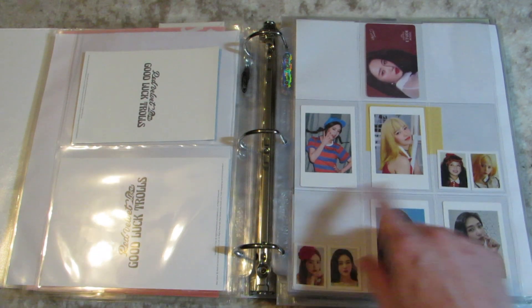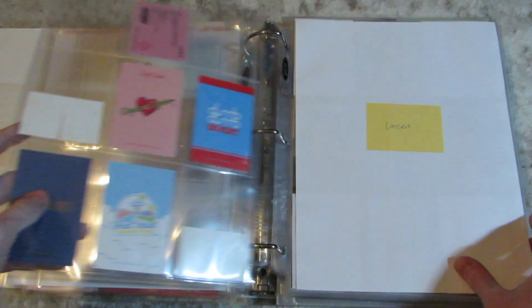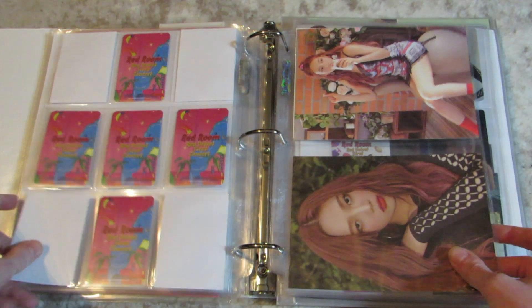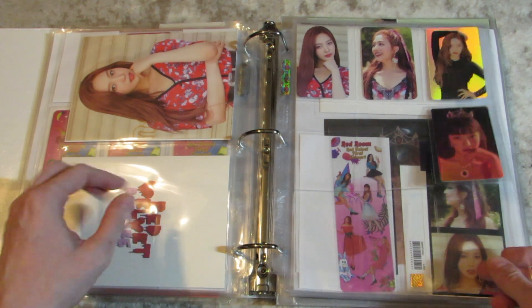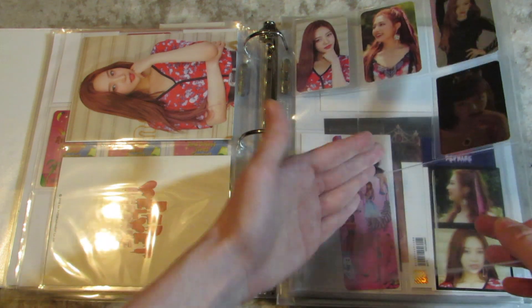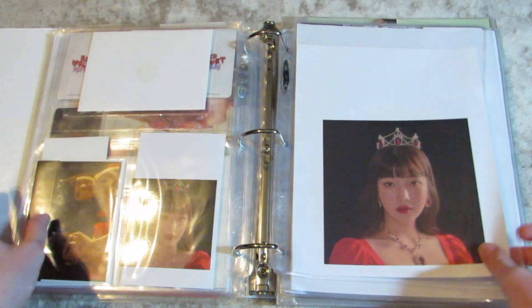And then these are trolls pop-up cards, down here and her Etude House. I don't know how much this is going to expand, but it has its own section. Concert goods — this is roughly in order of the concert, but I kept these things on one page so there is a little overlap. And then Season's Greetings.